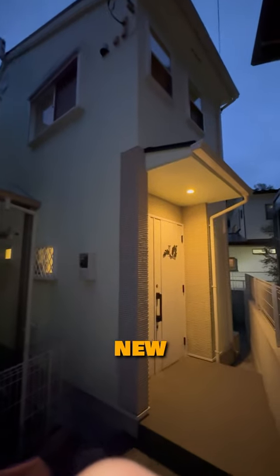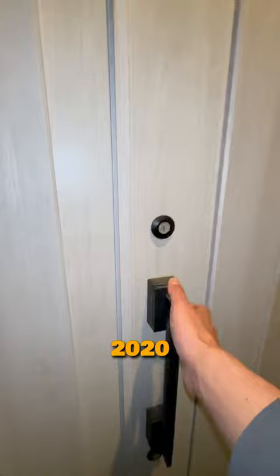This is a relatively new four-bedroom house in Takatori in Yokosuka. This house was built in 2020 and the owner just moved out the day I visited this place.